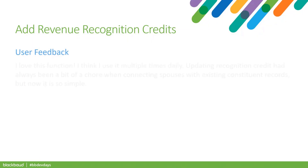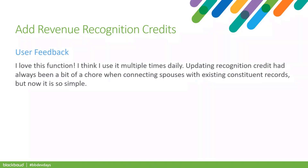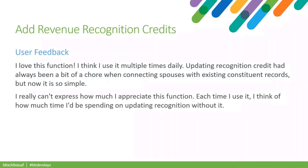Here are a couple of comments we received: 'I love this function — I think I use it multiple times daily. Updating recognition credit had always been a bit of a chore when connecting spouses with existing constituent records, but now it is so simple.' And: 'I really can't express how much I appreciate this function. Each time I use it, I think of how much time I'd be spending on updating recognition without it.'